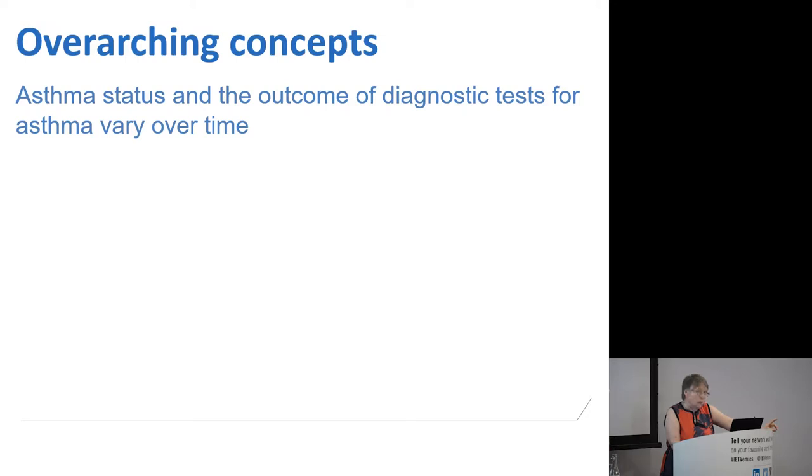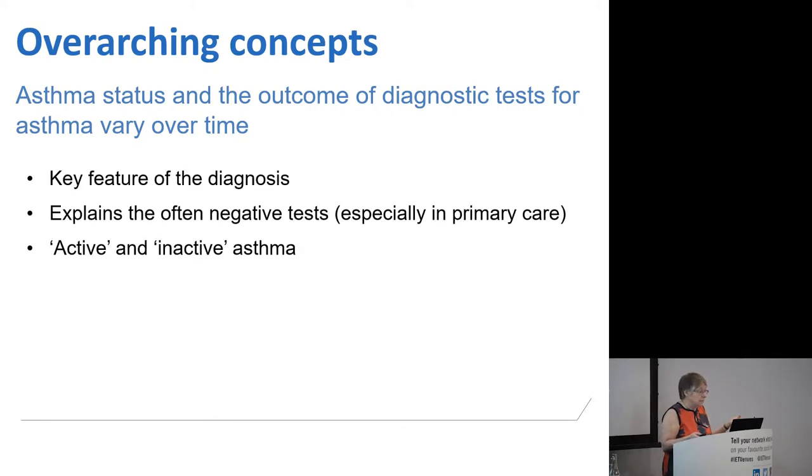I'm going to start with two overarching concepts, so that if you're puzzled about somebody, just go back to these concepts and think whether they apply. The first is that asthma status and therefore the outcome of diagnostic tests vary over time. Asthma is a variable condition, and by definition the status and outcome of tests will vary over time. That's actually what proves the diagnosis, and it explains why — particularly in primary care — many of our tests are negative.